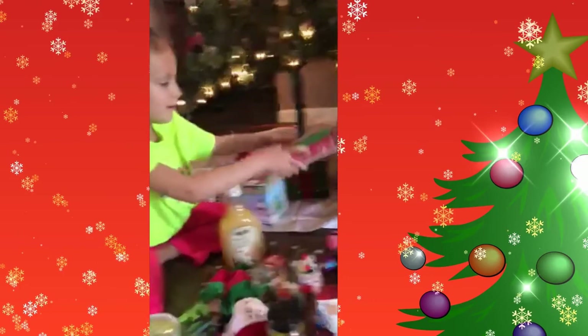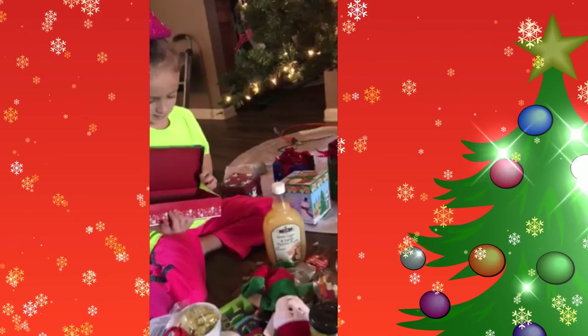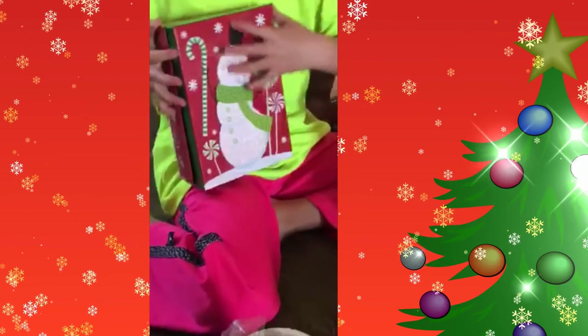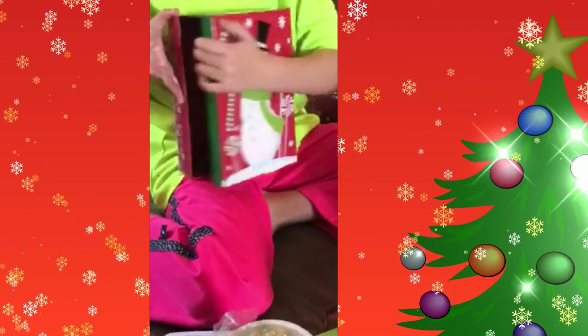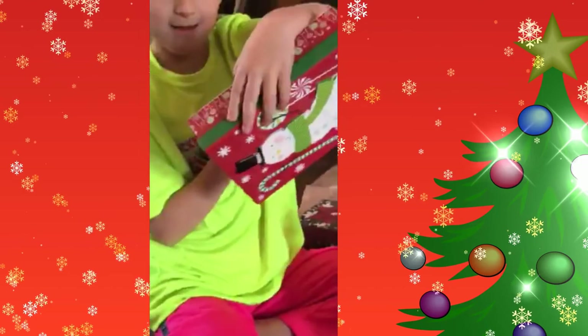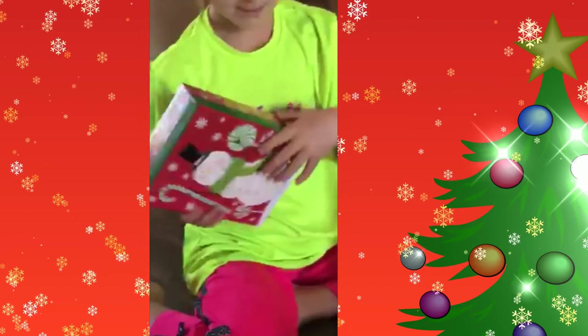The last thing is a little snowman box — a little snowman box with little candy canes and lollipops on them.